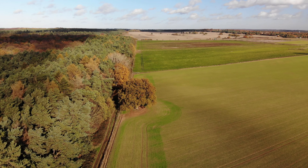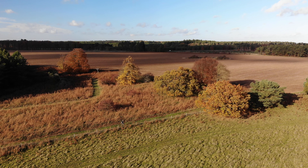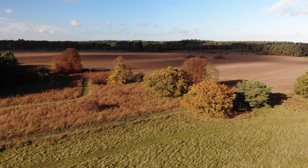The route is briefly interrupted by another road crossing, with the distant roar of the A11 just a mile or so to the northwest, but it doesn't distract from the beauty of this unique and interesting Breckland landscape.